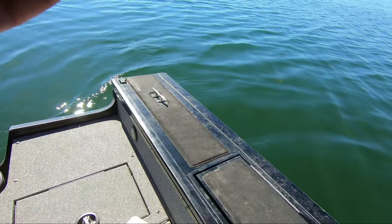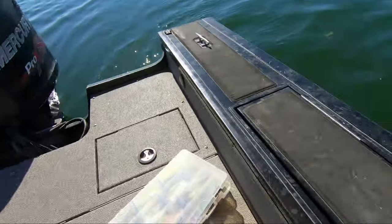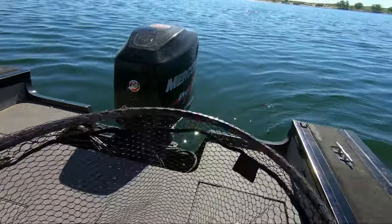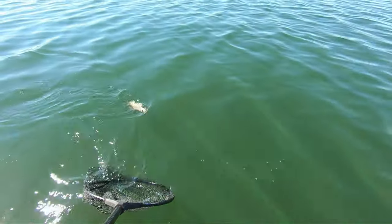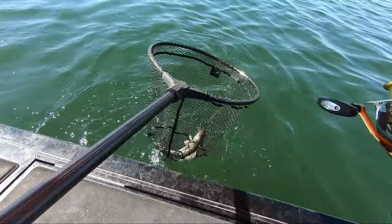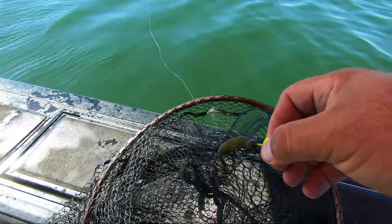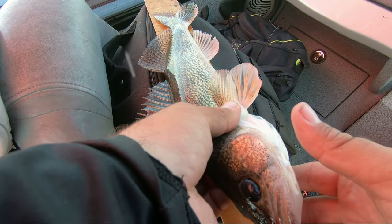Got one — dinky walleye? No, he's not dinky! Kytec, guys — they like that Kytec. About 15 and three quarters.